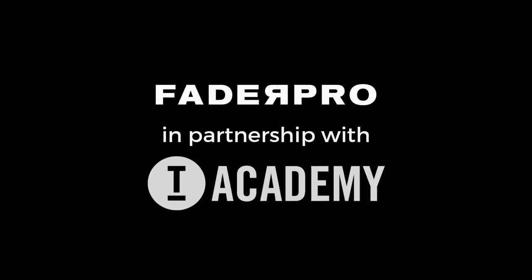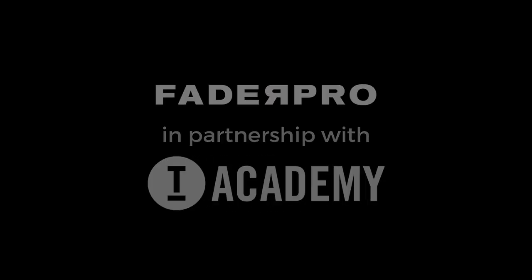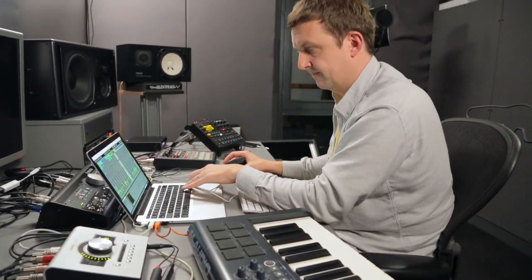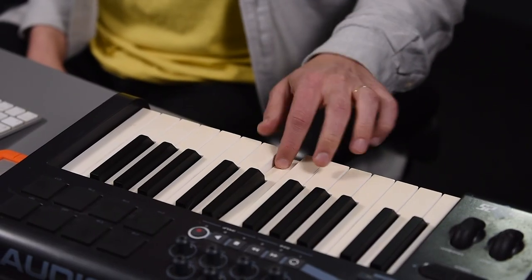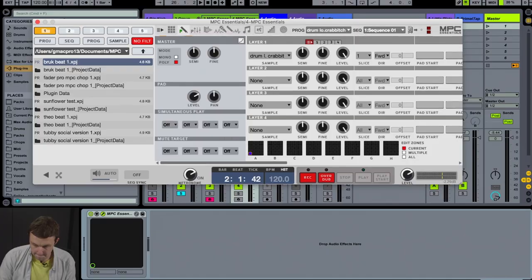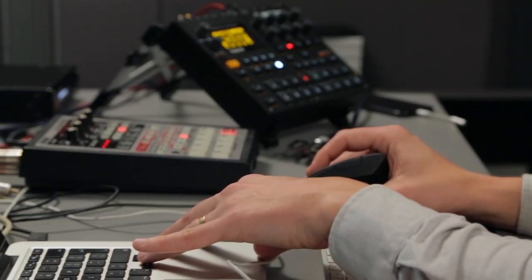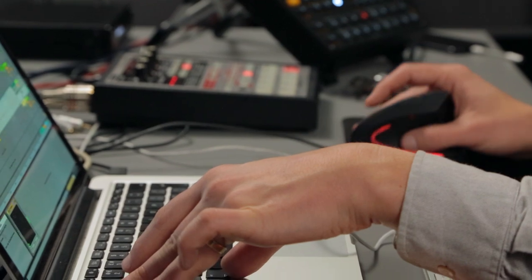I think the thing that excites me most about sampling is the accidents. You can't really predict what you're going to get out. If you really start to work into samples, you can create some incredible accidents. And from that, it might spawn a whole track, it might spawn an idea, it might spawn multiple tracks just from sampling one record. And I love that kind of alchemy and magic of being able to sample records.